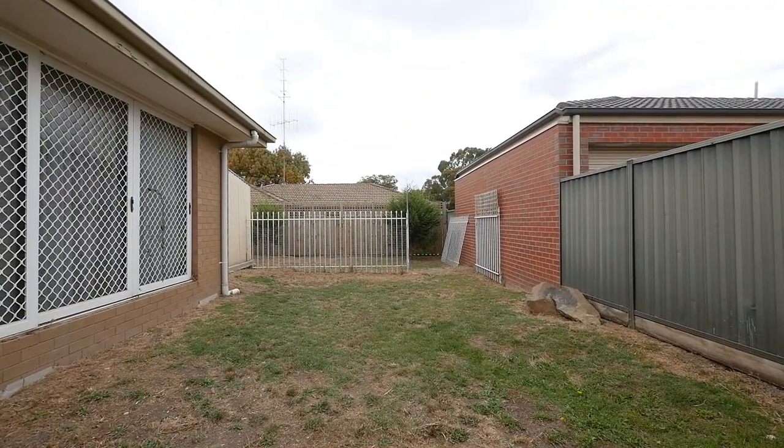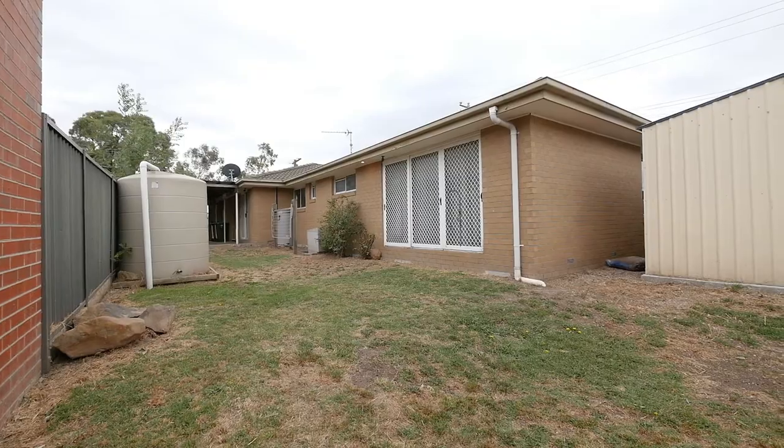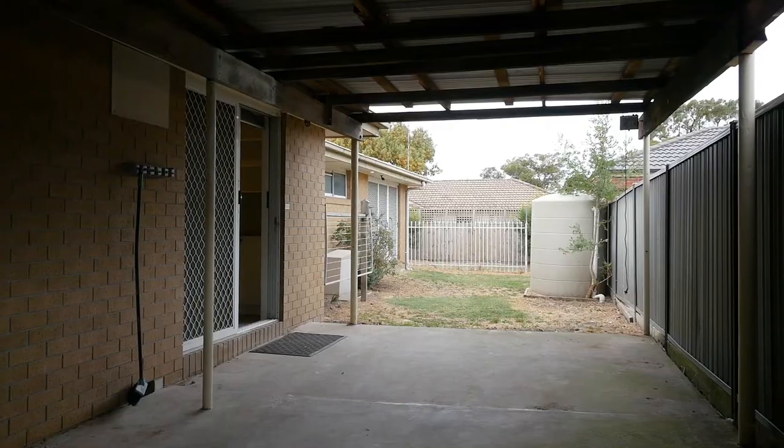Situated on a corner allotment of approximately 663 square metres, fronting both Sutton Street and the service lane off Whitelaw Avenue, where you can access the single lock-up carport.